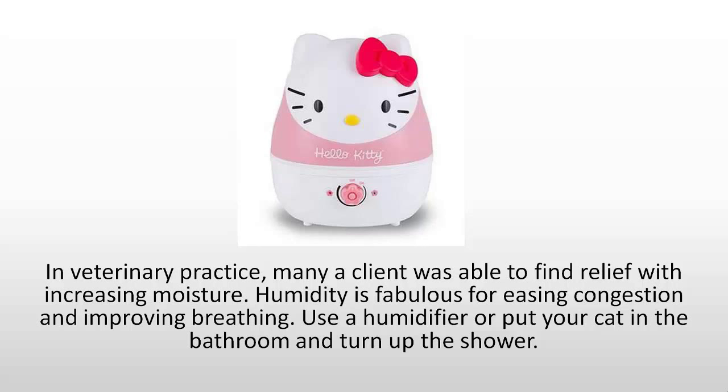In veterinary practice, many a client was able to find relief with increasing moisture. Humidity is fabulous for easing congestion and improving breathing. You can use a humidifier or put your cat in the bathroom and turn up the shower.